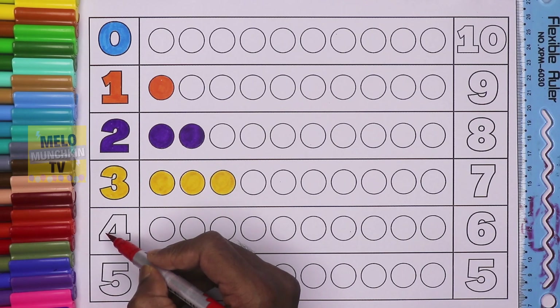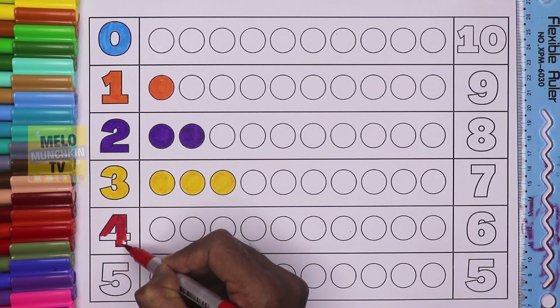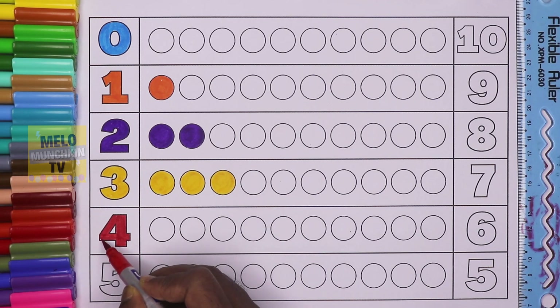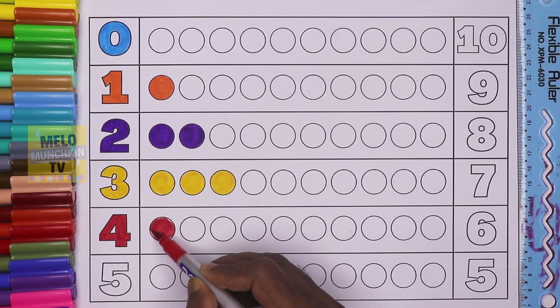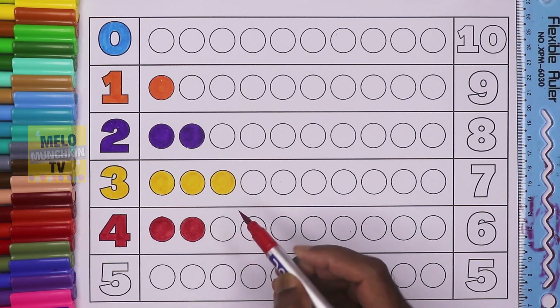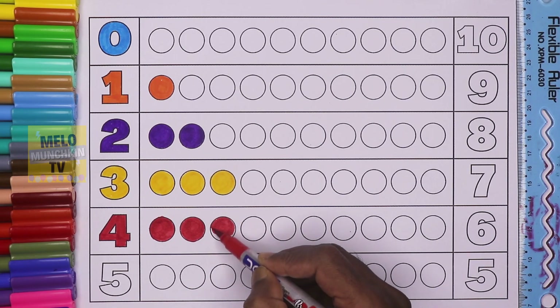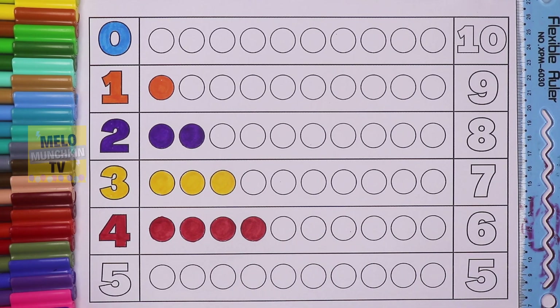Let's color three circles: one, two, and three. Three circles, red color. This is number four. Let's color four circles: one, two, three, and four. Four circles, brown color.